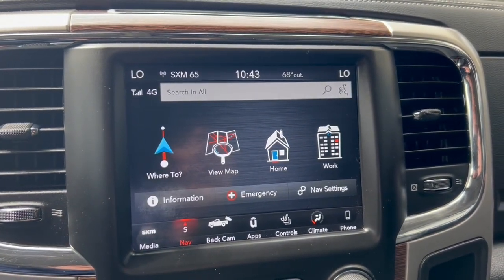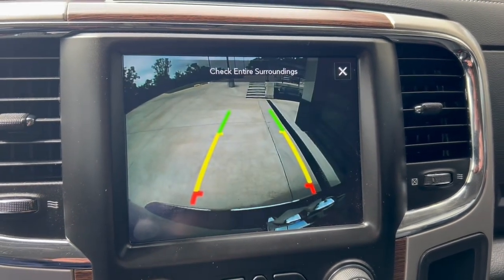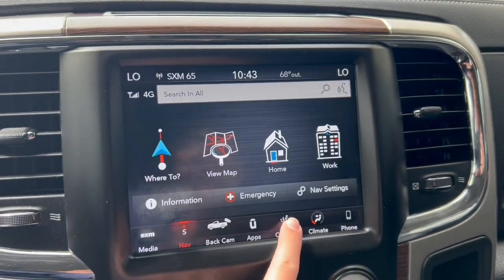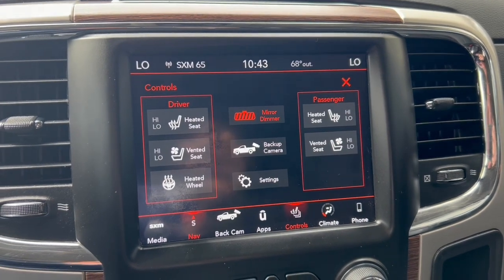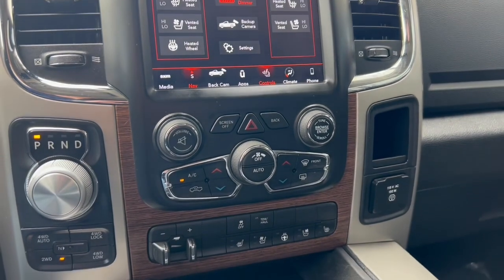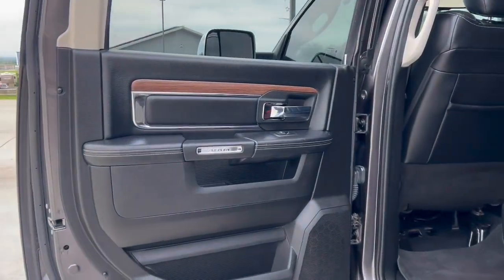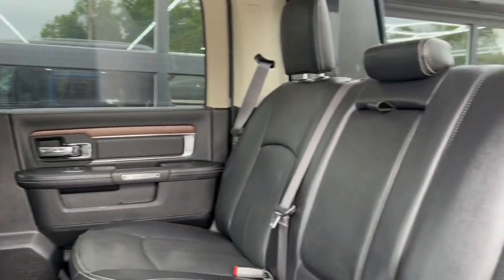It's also got navigation, a color backup camera, heated seats, auto-dim rear view mirror, dual climate controls, four-wheel drive. In the back you've got plenty of leg room for your taller passengers.